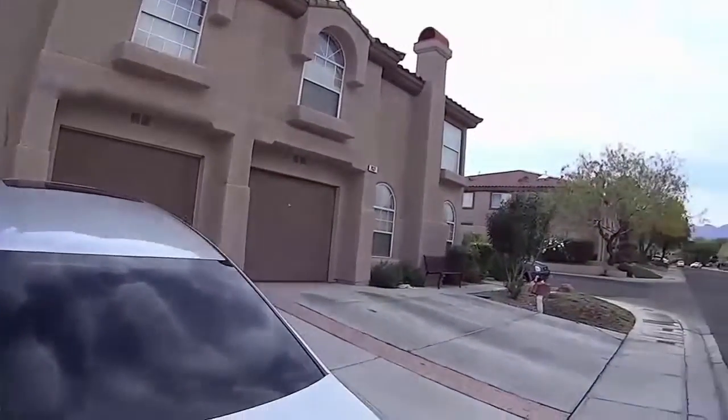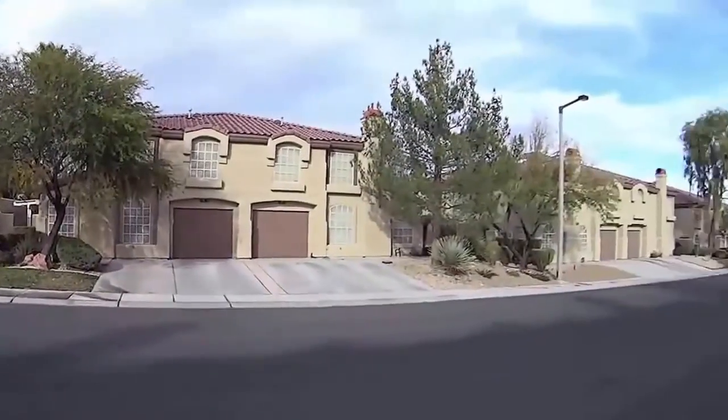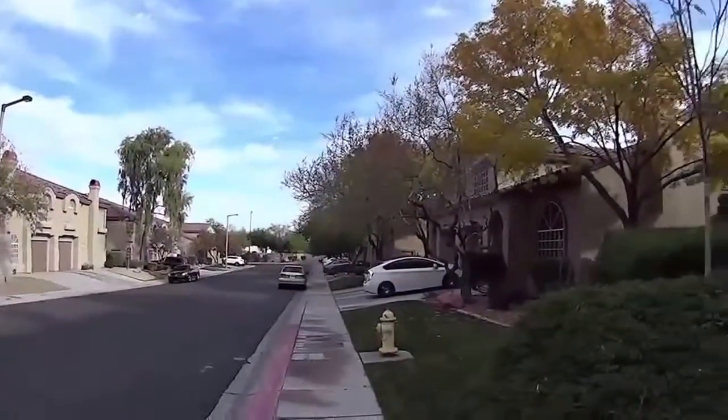This is a townhouse community. You're actually in Summerlin. That is Buffalo Road behind that wall over there.